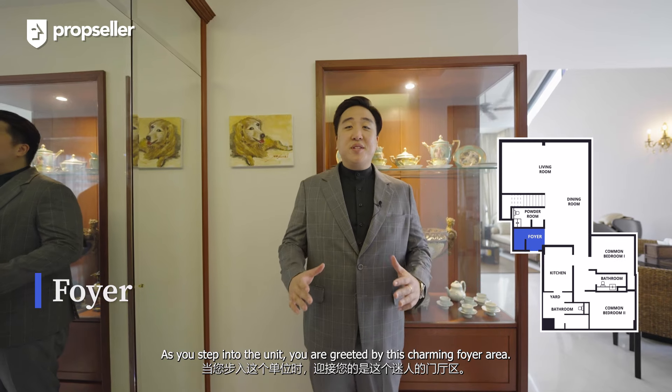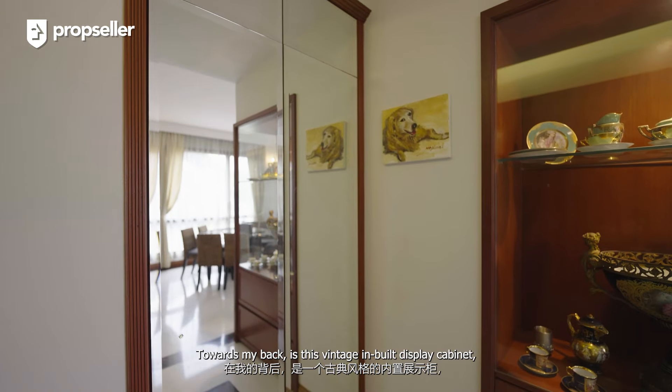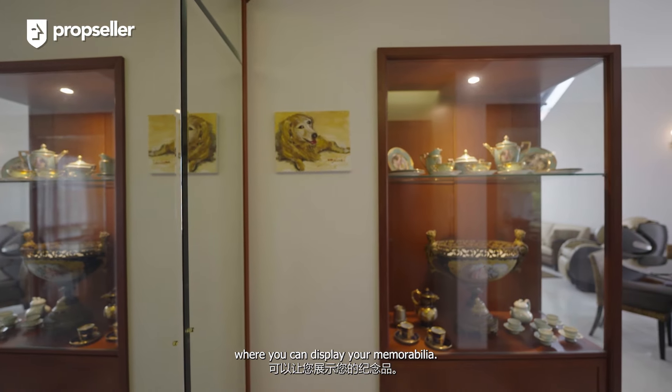As you step into the unit, you are greeted by this charming foyer area. To my right, there's an in-built storage room where you can store your items. Towards my back, there's this vintage in-built display cabinet where you can display your memorabilia.